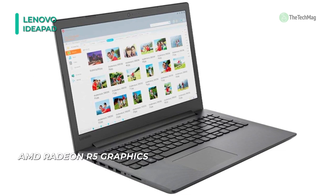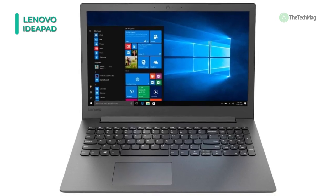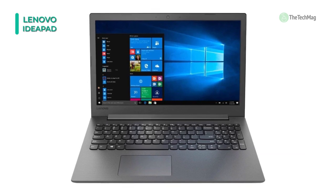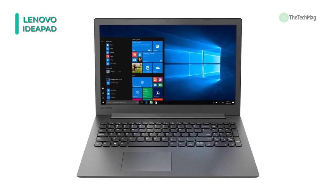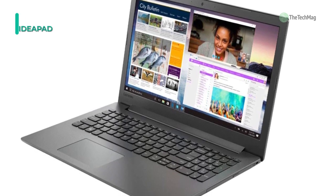The Flex 5 includes a traditional laptop mode, a stand mode with the backlit keyboard folded back, a flat tablet mode, and a tent mode where the computer stands on its front edges. You can enjoy crisp video on the 15.6-inch HD display and manage files in record time with the fast 128GB solid-state drive.